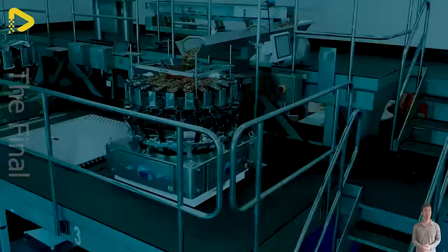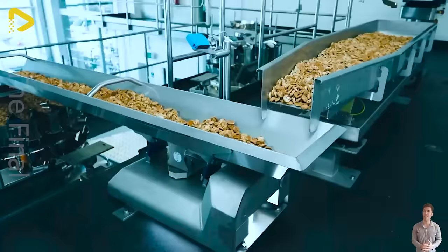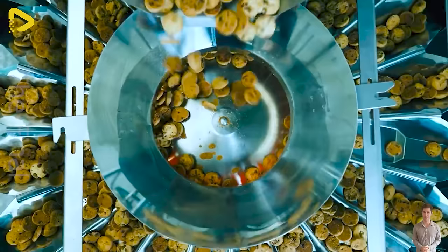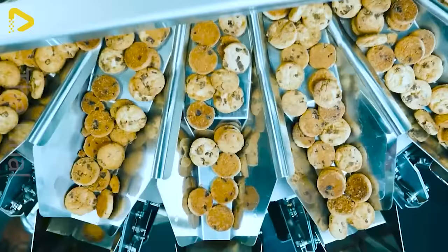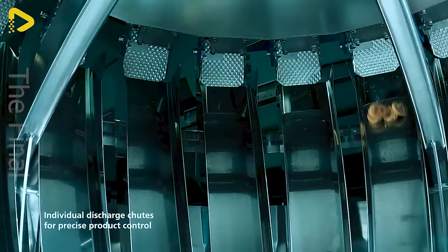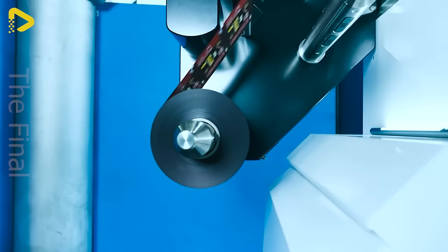The TNA row bagged FX3E packaging line is a high-performance vertical form fill and seal system, boasting industry-leading speed and advanced automation utilizing real-time EtherCAT protocol. It's the ideal choice for businesses looking to optimize production and enhance efficiency.